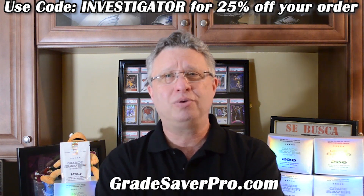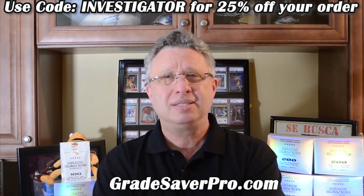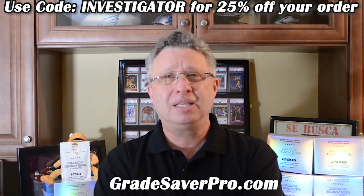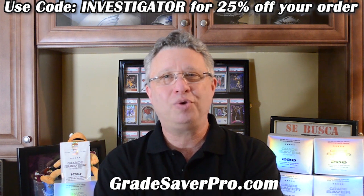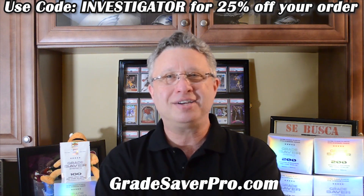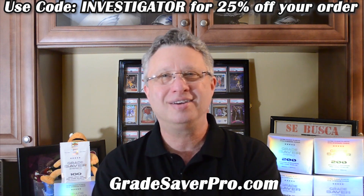After each episode, we will give away some of the great products from Grade Saver Pro. To be eligible, it's simple — simply like and subscribe to the video, leave a comment. And if you're randomly selected, we will be in touch and tell you the next steps. Congratulations to last episode's winners and good luck to you.